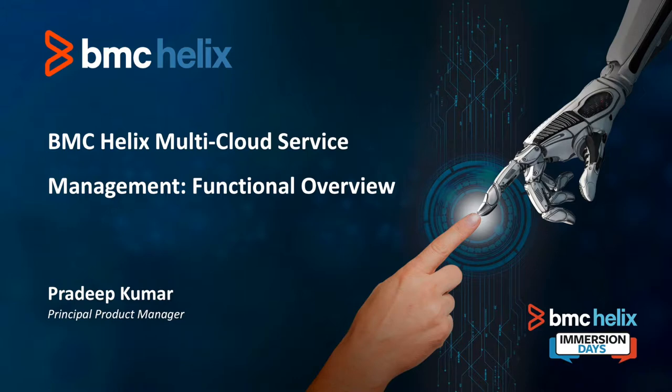Thank you everyone for being here. My name is Pradeep Kumar and today I'm going to talk to you about BMC Helix Multi-Cloud Service Management. It is a SaaS application available to our ITSM customers using cloud-based services. It provides a single pane of glass for managing all of your tickets in a seamless fashion.